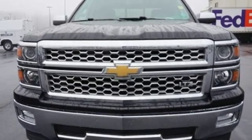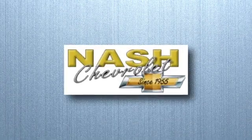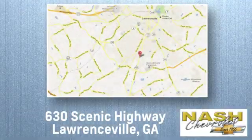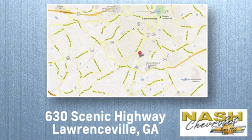Driving is believing. Test drive it today. At Nash Chevrolet, customer satisfaction is crucial to our success. We're conveniently located at 630 Scenic Highway in Lawrenceville, Georgia.